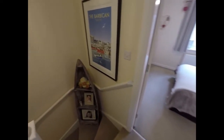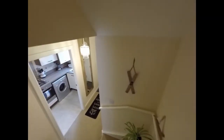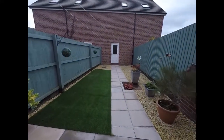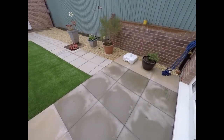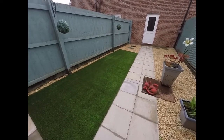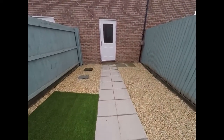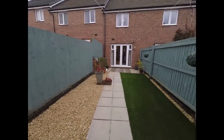We'll return now to the ground floor and take a look at the rear garden and also the garage. We step out into the rear garden onto a patio area. The path continues down to the bottom of the garden, with some artificial turf to our left and decorative stone to our right — so a very low maintenance rear garden, fully enclosed on all sides with tall wooden fences.